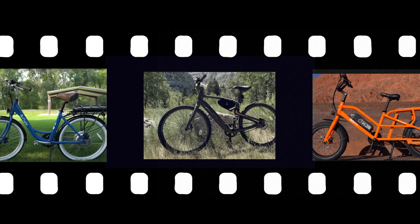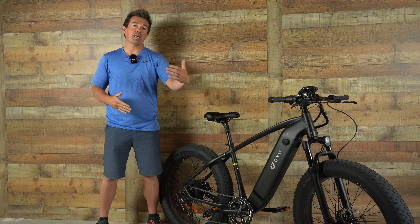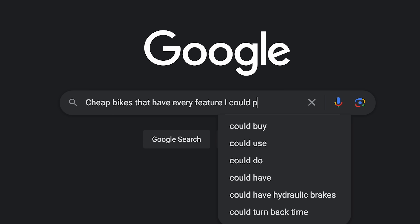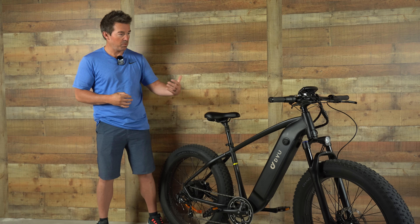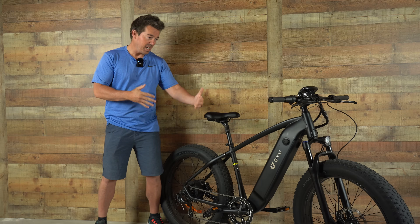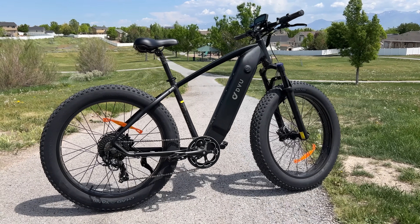Choosing the right e-bike can be tricky, especially with so many brands out there. The first cut you make is based on price, and then when you find the right price range, you realize that if you want hydraulic brakes, cushy suspension, nice grips, and nice shifters, you're quickly over budget. There are brands out there that offer an affordable price and a nice ride. DYU is one of those brands — this is the King.